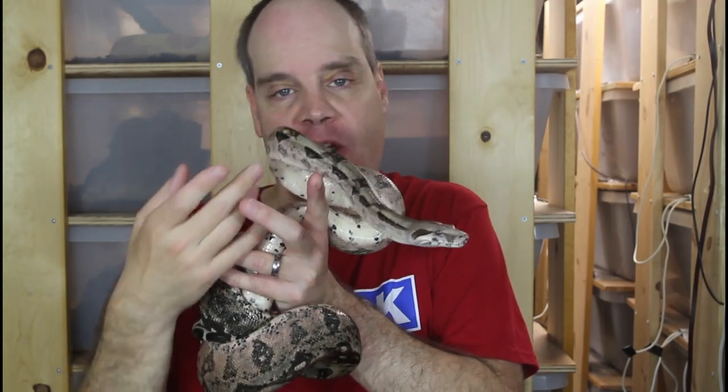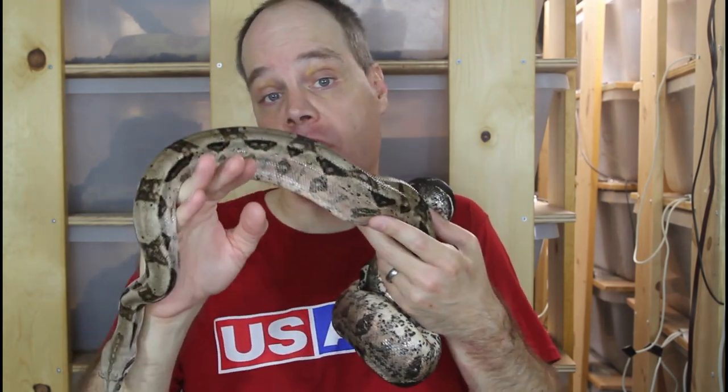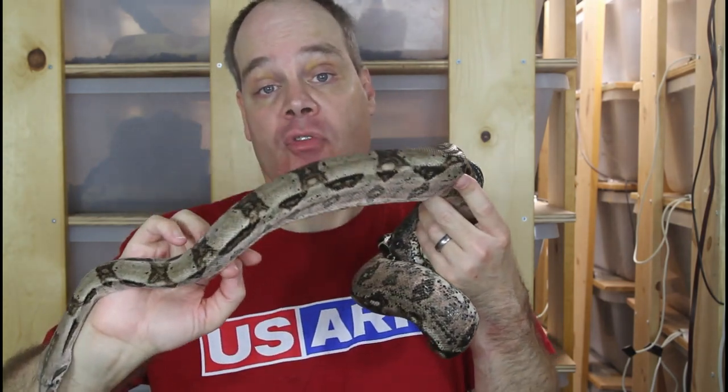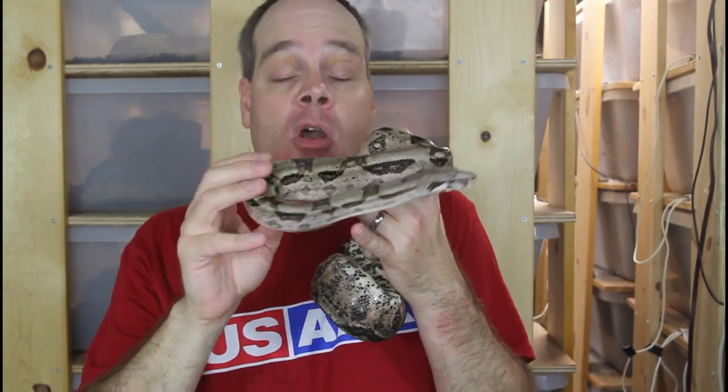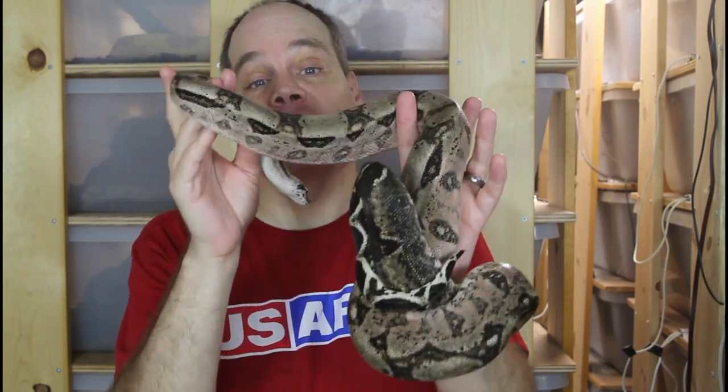Hey guys, Brian from Brian Boas here. Lately I've been getting a lot of questions from you guys about terms related to the origin of pet boas — for example, captive bred versus wild caught versus farm bred. What exactly do these terms mean, and which ones should you consider adding to your collection? That's what I'm going to discuss in today's episode, so be sure to stay tuned.